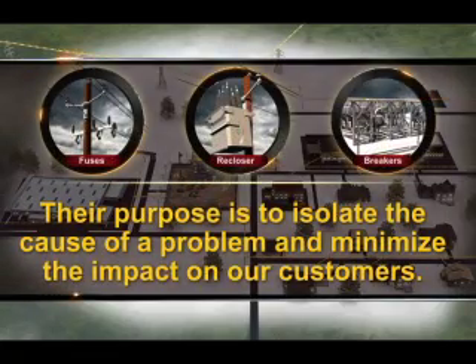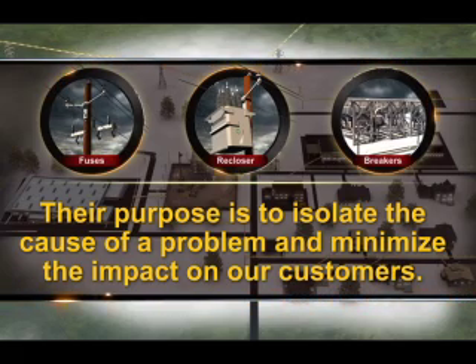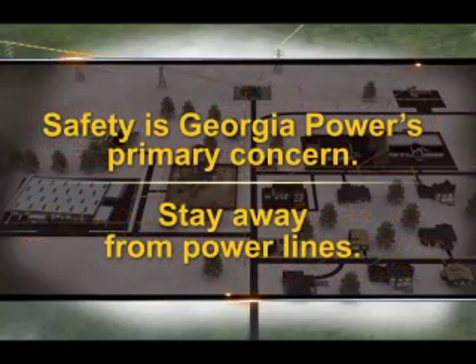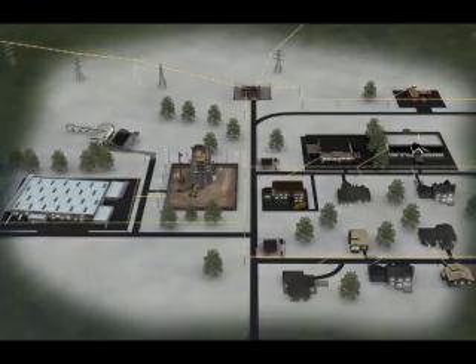Fuses, reclosers, and breakers do not prevent problems from occurring. Their purpose is to isolate the cause of a problem and minimize the impact on our customers. Safety is Georgia Power's primary concern. We remind all customers to stay away from power lines. To view additional power interruption videos, return to the main menu.